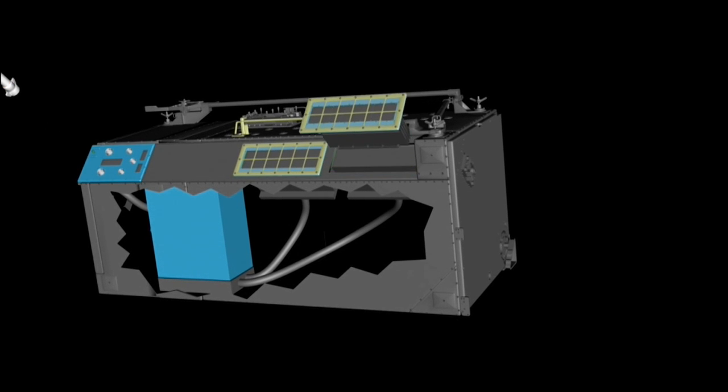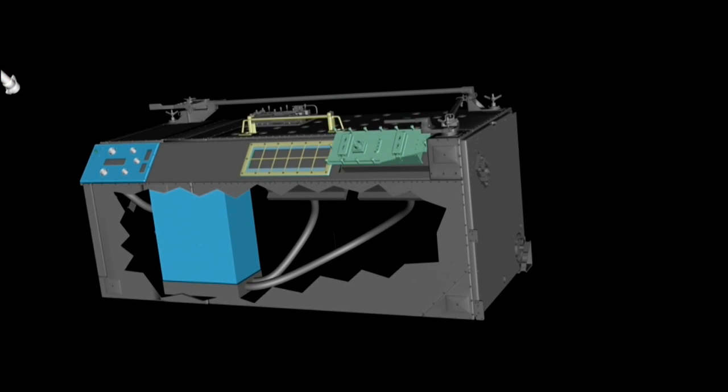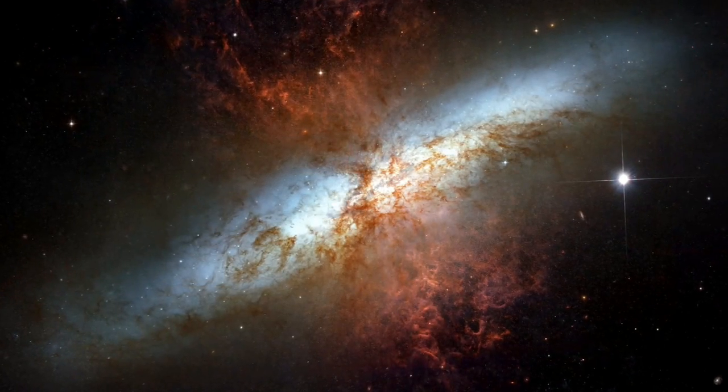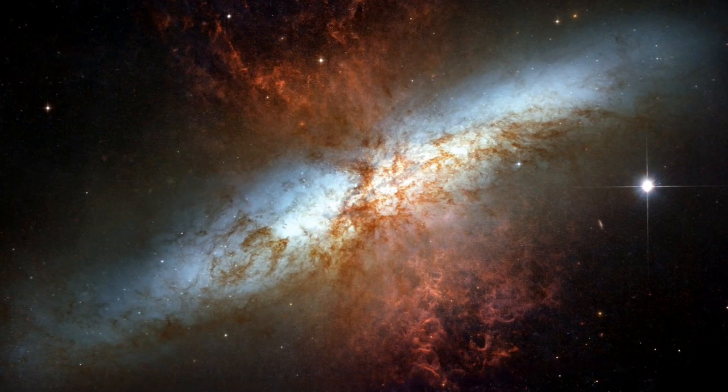Even with the introduction of the new wide-field camera, the repaired ACS instrument remains Hubble's most sensitive in the visible light range. It will continue to capture stunning images and help scientists unravel the mysteries of the universe.